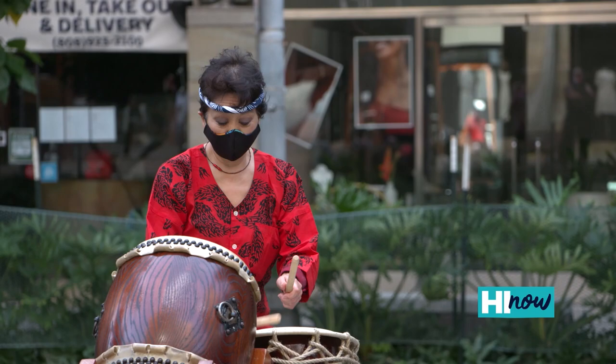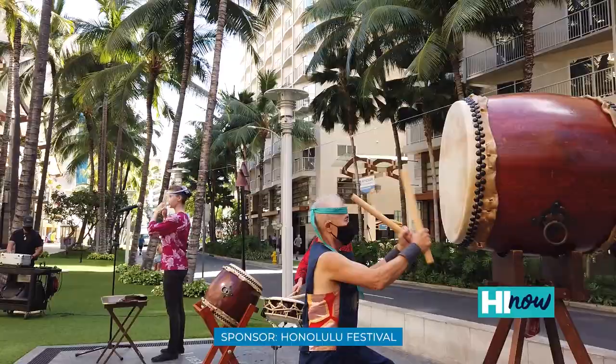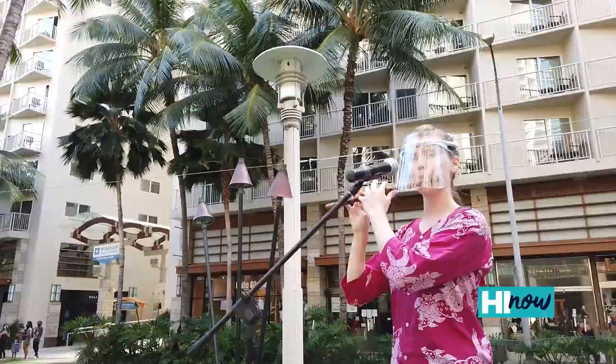The art we're doing is called Kumidaiko, and it's relatively recent in Japanese history — in the last 50 years. Taiko has been around for a long time, used in the Bon dances.